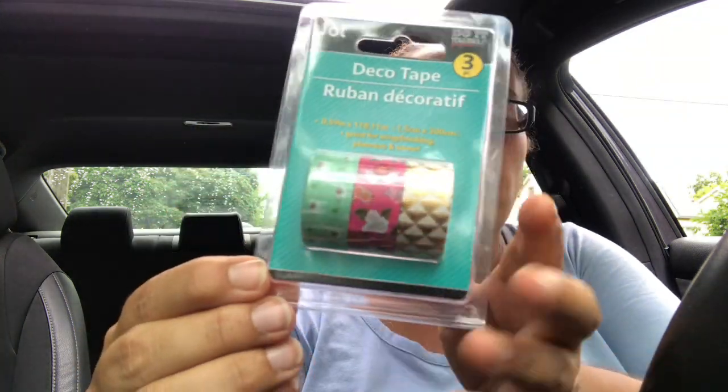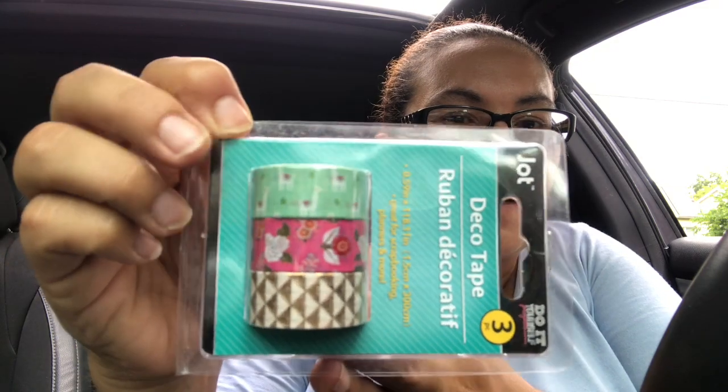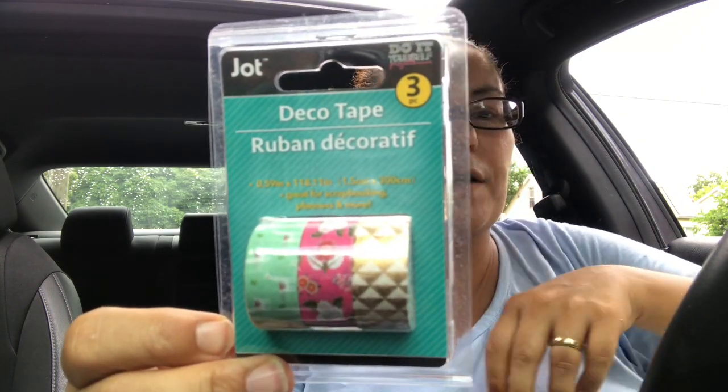I also picked up these deco washi tapes — they come in a three-pack and were new. This one has llamas and flowers — look at those llamas! It has a gold pattern with pink flowers. I don't believe I have these ones yet.